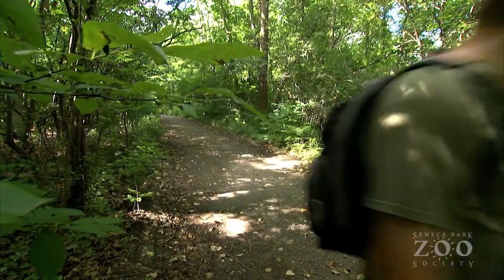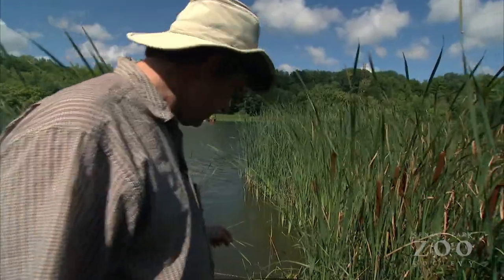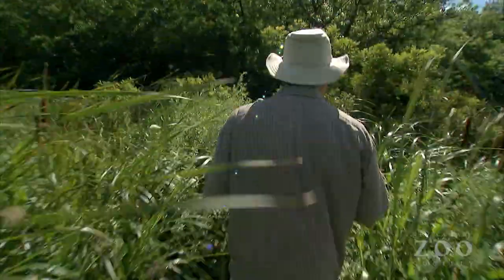You have to figure out where you're going to put this. What spot are you going to choose? I'm looking for a place of maximum diversity — there's algae and roots, and where can I put this frame that encapsulates the most diversity of life.